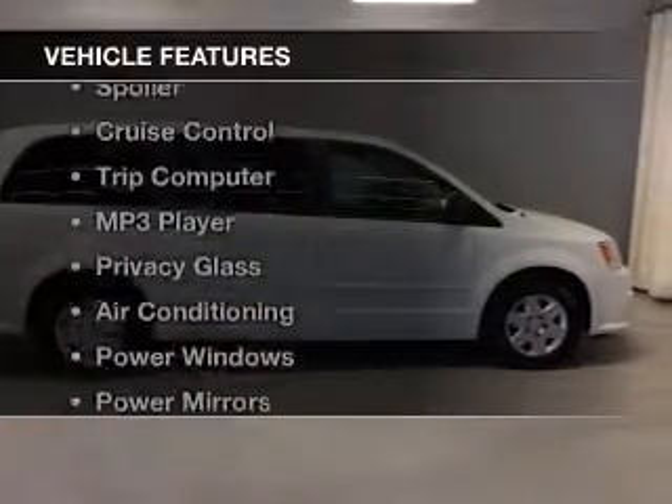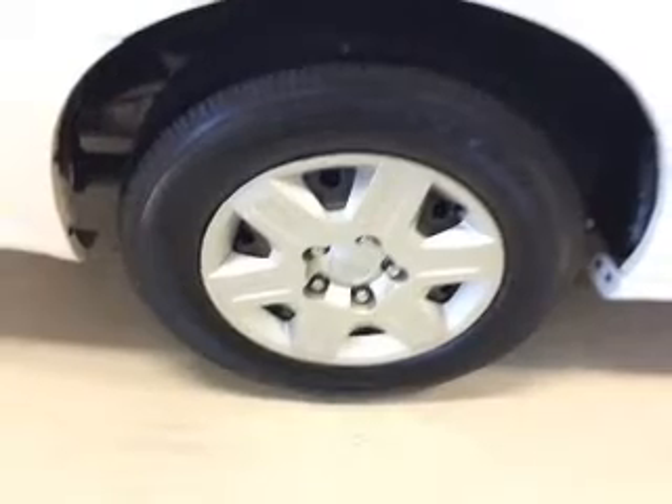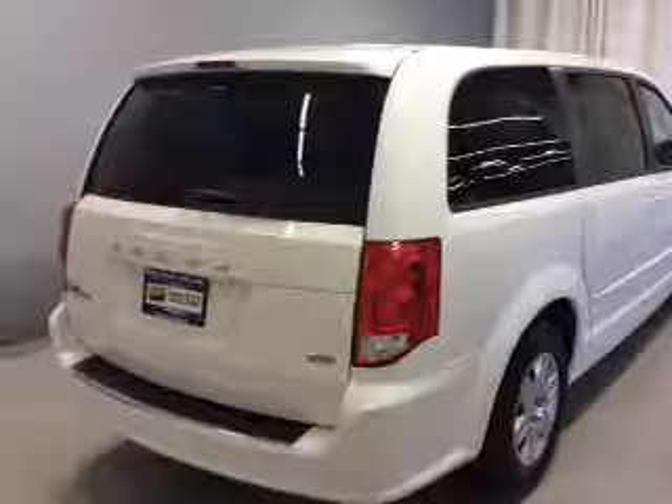The features include steering wheel controls, dual temperature controls, a spoiler, cruise control, a trip computer, an MP3 player, privacy glass, air conditioning, power windows, and power mirrors.